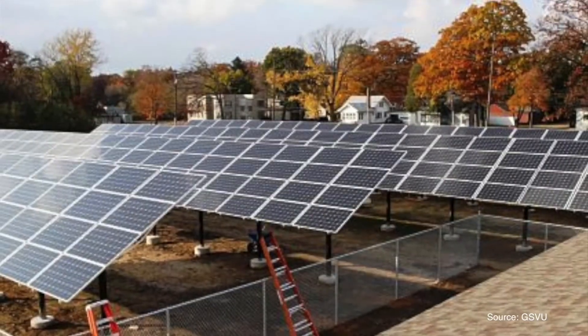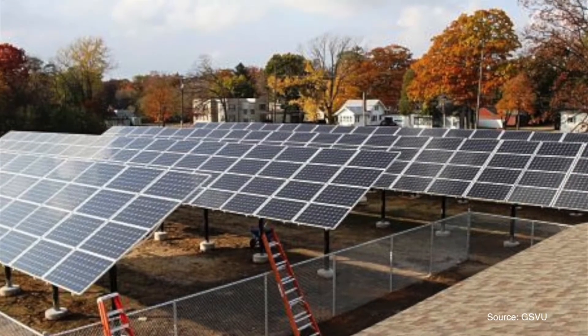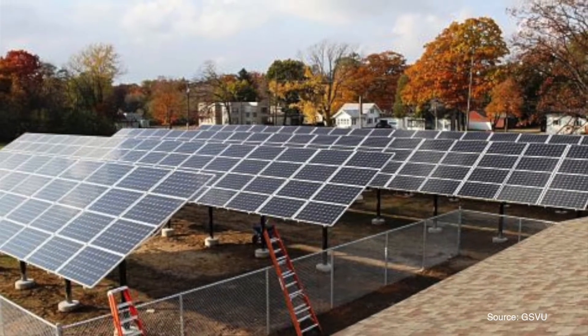With Community Solar, you can invest in a larger scale solar installation and get credit for the electricity produced.